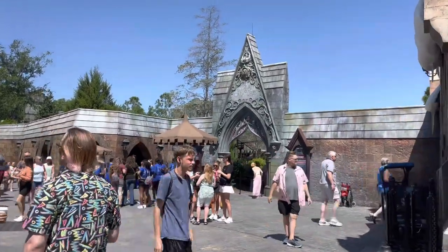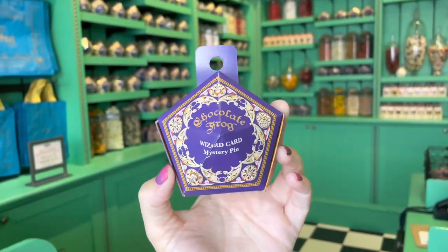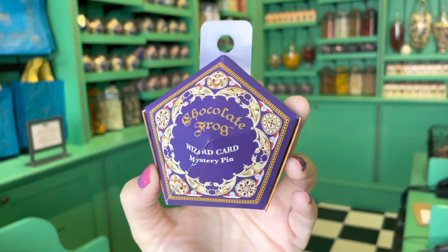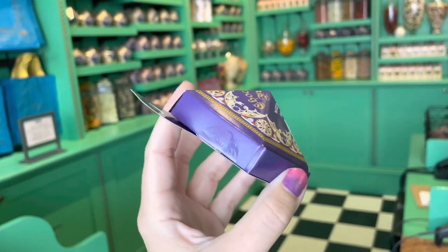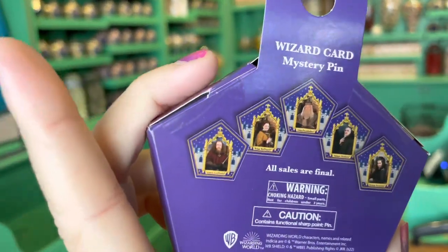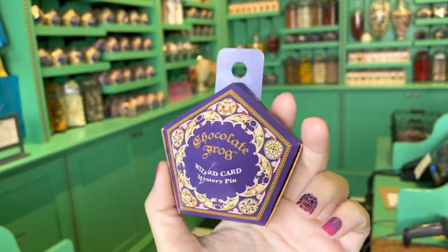Only a 50 minute wait here. Honeydukes has some brand new mystery pins — they are Wizarding Cards from the Chocolate Frogs. The box is super cute and inside you can get one of the mystery pins, and they are $16 each.